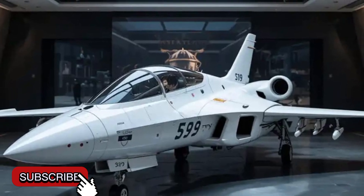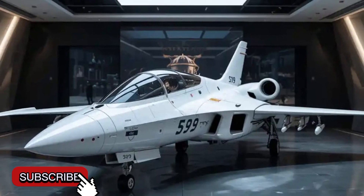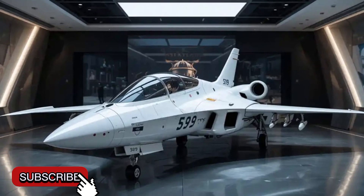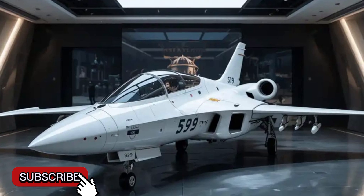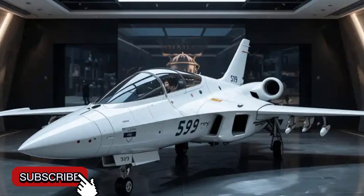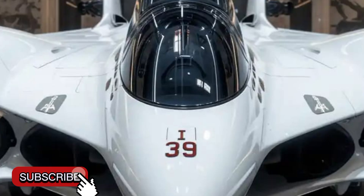In conclusion, the 2025 Saab JAS 39 Gripen is not just a fighter jet — it's a complete combat system that offers speed, agility, technology, and affordability in one sleek package. For nations looking to enhance their air force with a powerful yet economical fighter, the Gripen remains one of the smartest choices available today. Thanks for watching.